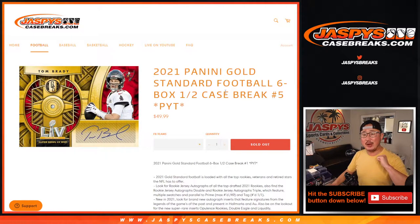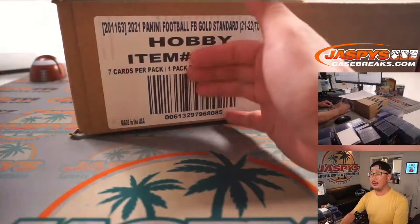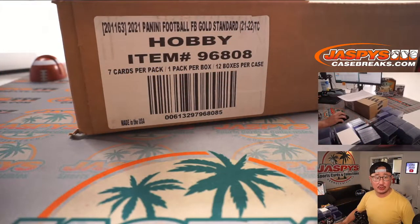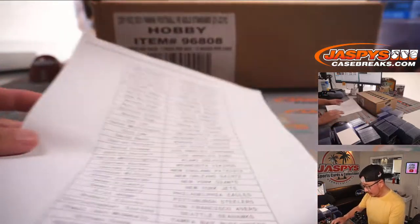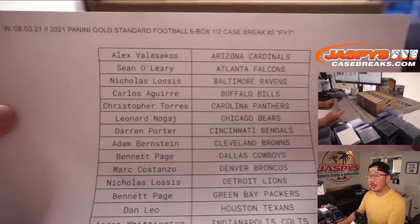Hi everyone, Joe for Jaspi's CaseBreaks.com coming at you with 2021 Panini Gold Standard Football. Half case from a fresh case. This is pick your team number five. The second half is in the store right now. Second half only has four teams left, so we can run that back shortly. Let's finish off that break.